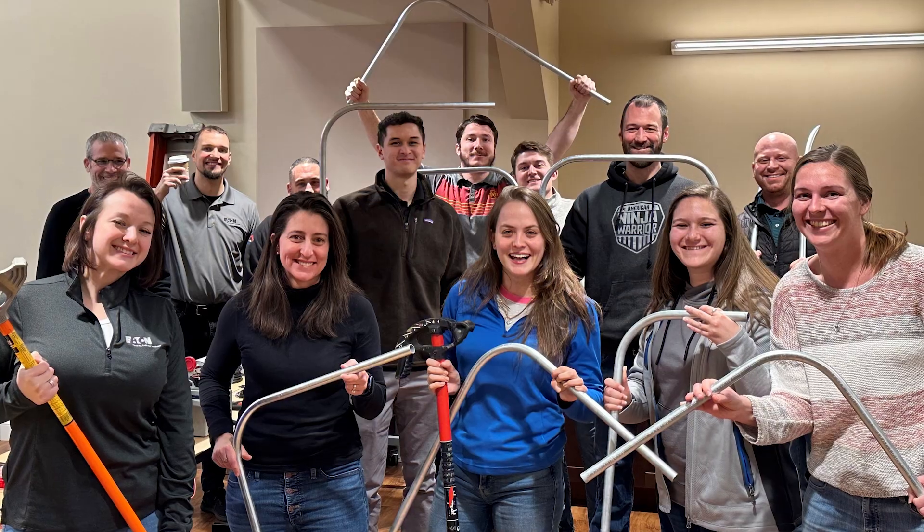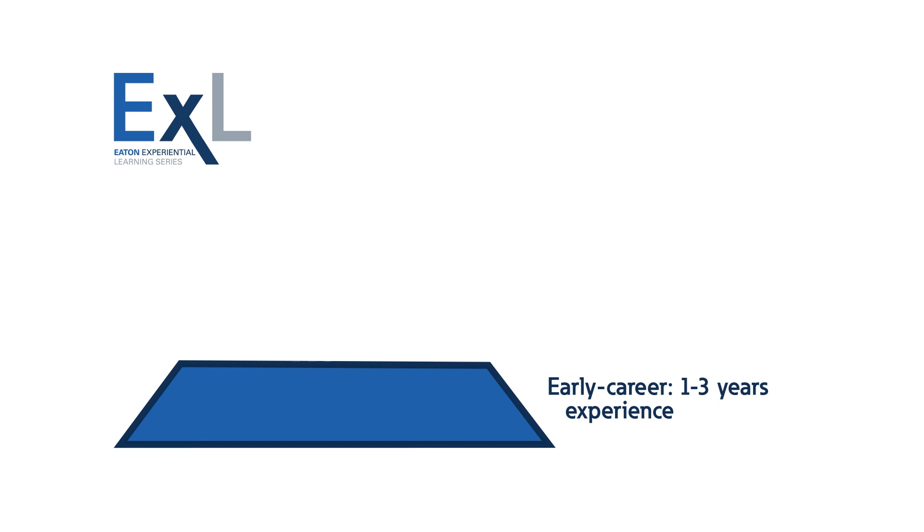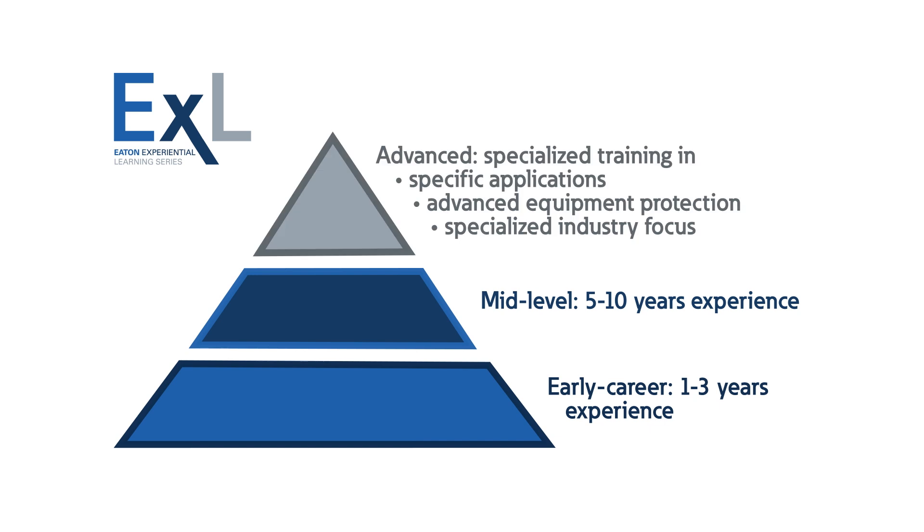Eaton's EXL program provides tiers of learning opportunities for all experience levels. The early career tier is designed for professionals with one to three years of power system experience. The mid-level tier is designed for professionals with five to ten years of experience. And the advanced tier is designed for more specialized training in specific applications, advanced equipment protection, or specialized industry focus.